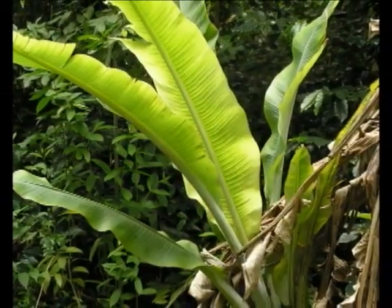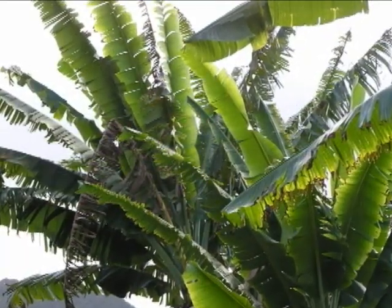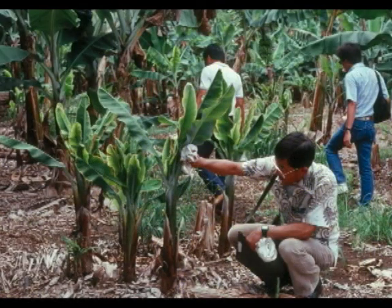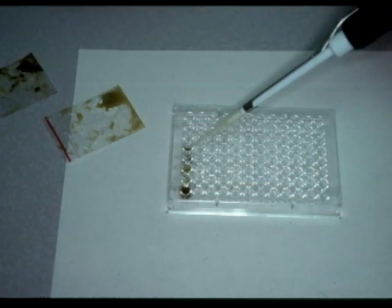Bunchy top is caused by a plant pathogenic virus known as the banana bunchy top virus. The virus can only infect bananas and not other plants. Bunchy top is diagnosed by identifying the disease symptoms on sick plants or by laboratory testing of the banana leaves for the presence of the bunchy top virus.